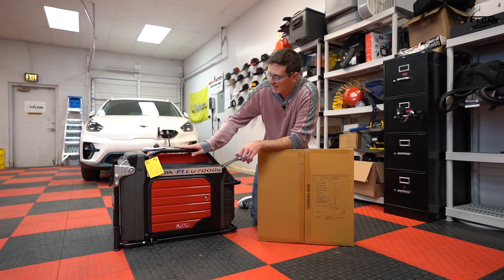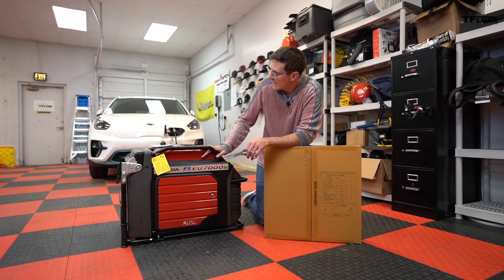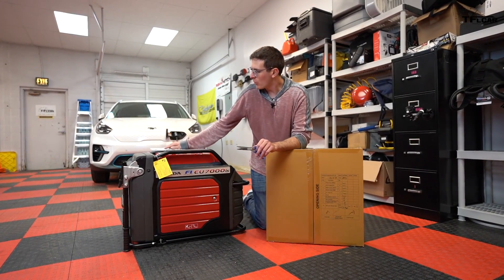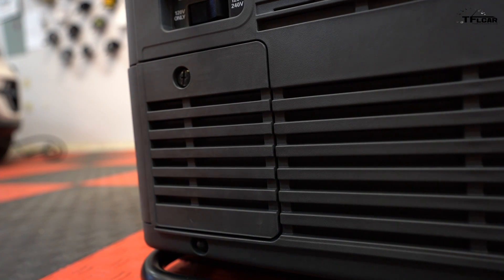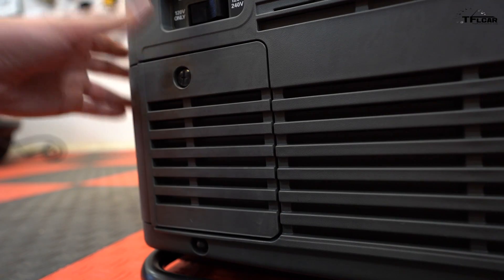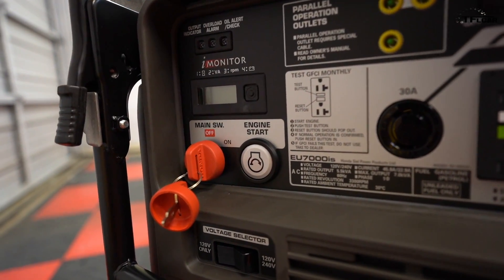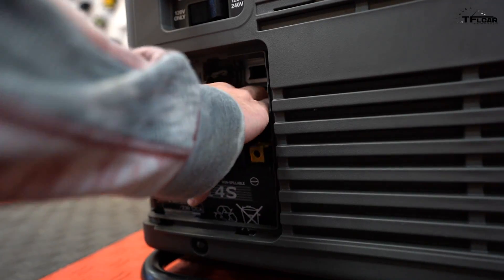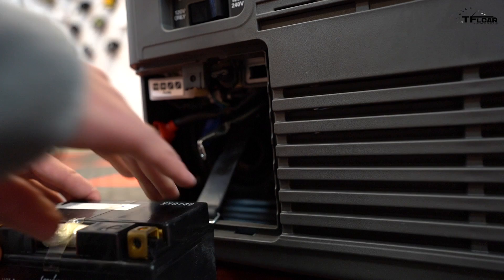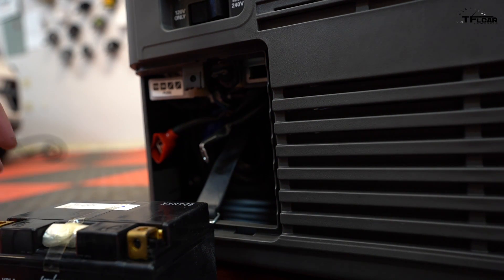Included in the box you actually have the Honda EU7000IS — we'll get to the specs in a second — along with your owner's manual and warranty information. Before we begin assembly, we're actually going to go ahead and remove the battery, because one of the cool things about this unit is the electric start. We're going to pull it out, stick it on the charger so we get a nice full charge for our first start, then hook it all up, put some oil in the unit, put the wheels on, and see how it runs.